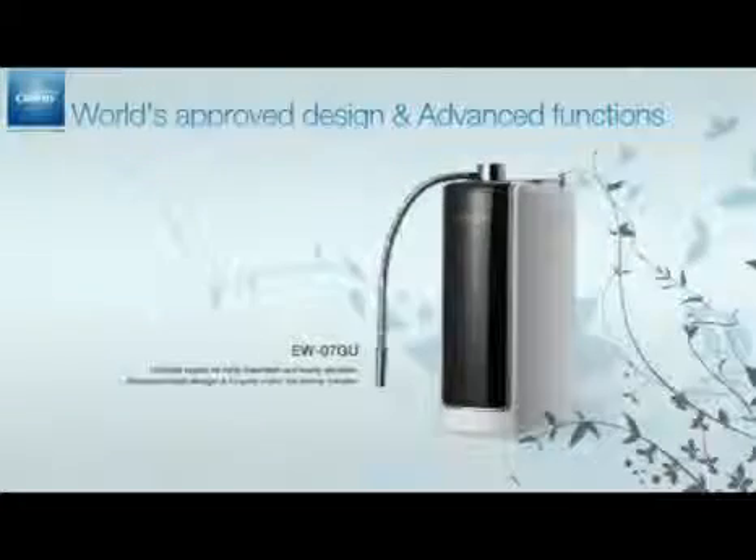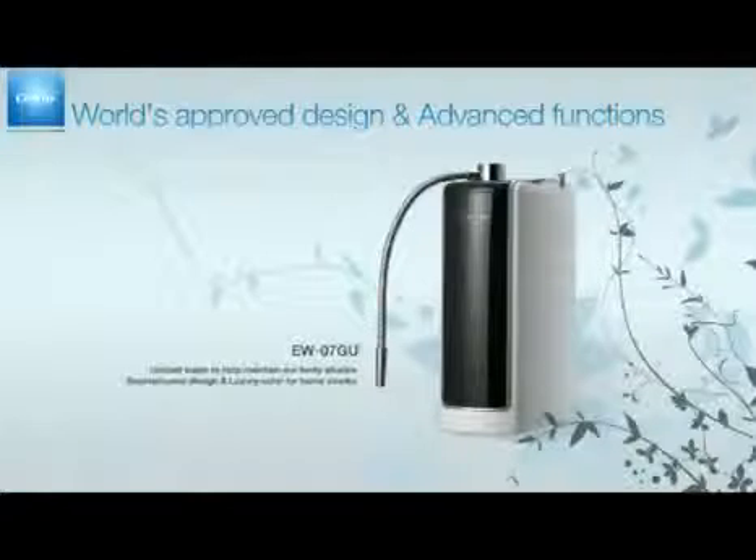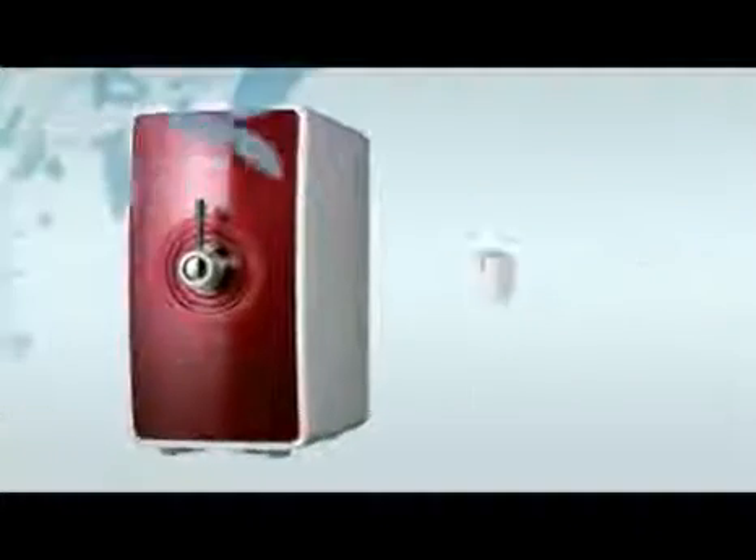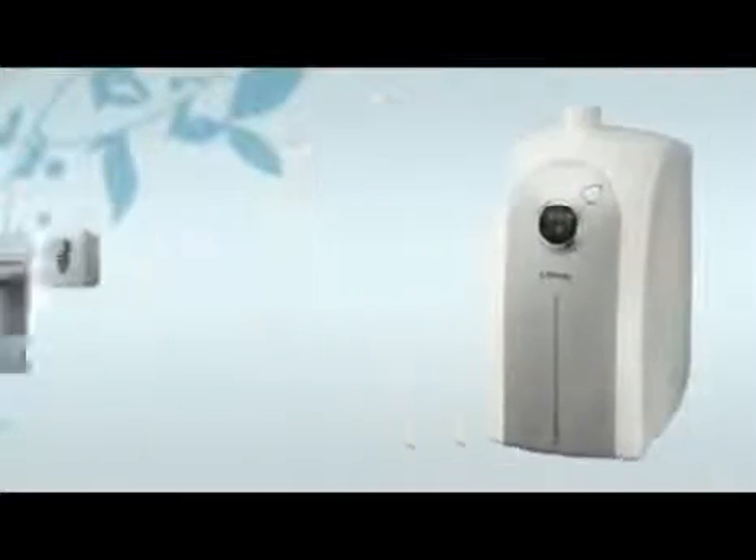The EW-06GU provides you with ionized water to help maintain your body outline. It is also popular for its sophisticated design in luxury color for home interior. CoWay's water filtration device is the right and the smartest choice for a healthier life.